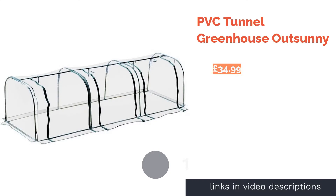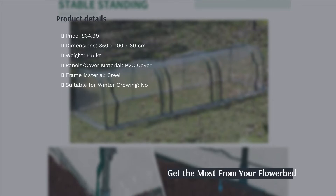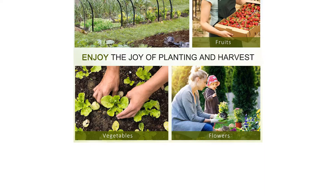The first product on our list is the PVC Tunnel Greenhouse Out Sunny. This may not be what you imagine when you think of a greenhouse, but if you're looking for some extra protection for plants already in your garden, or plan on putting down a few more, it is a great choice.